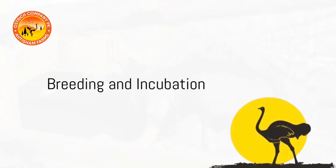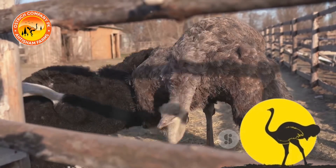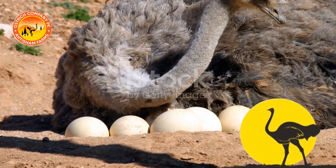Ostriches reach sexual maturity at around two to three years of age. During the breeding season, males display elaborate courtship dances to attract females. The females then lay their eggs in designated nests.